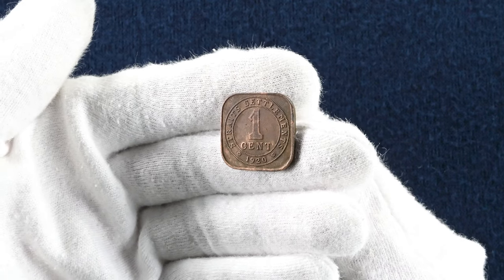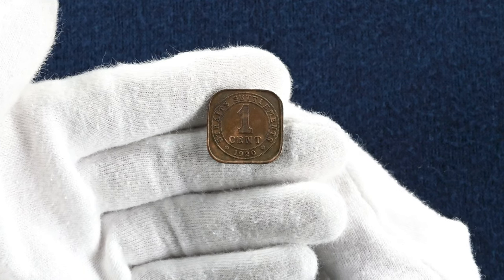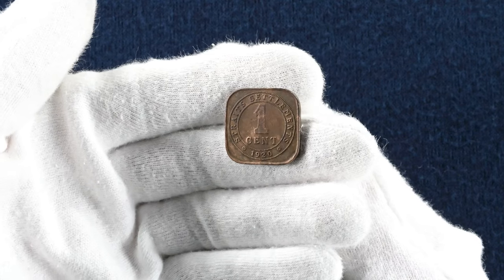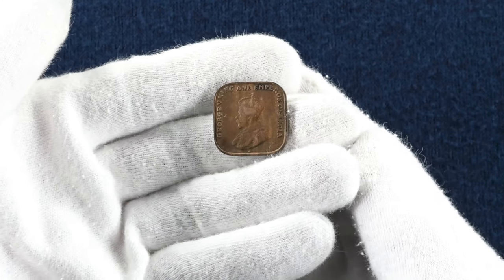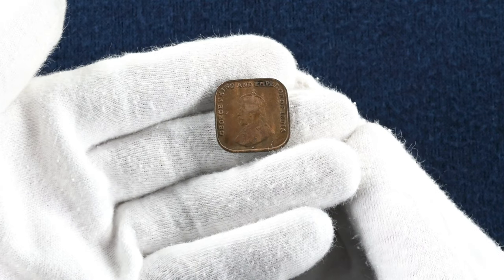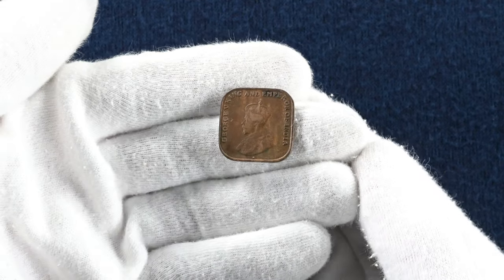Now this is a one cent from the Straits Settlement — a group of British territories in South East Asia from 1826 to 1946. This is a bronze coin with 55 million minted in 1920. On the obverse is a crowned King George V with the wording 'George V King and Emperor of India' surrounding his portrait. The coin would have been minted in India in what is modern day Calcutta.